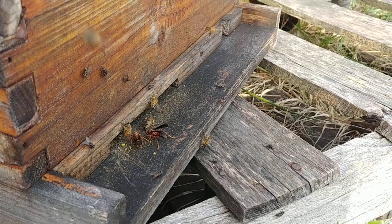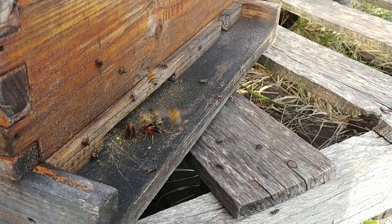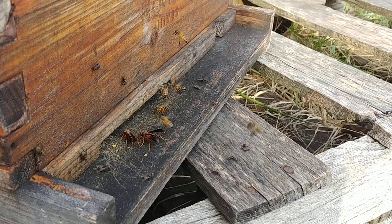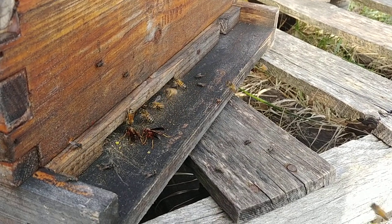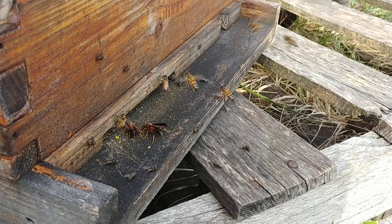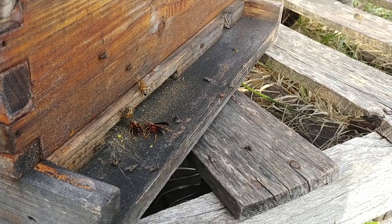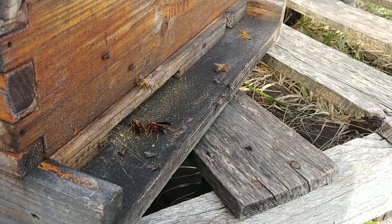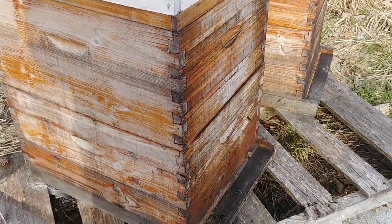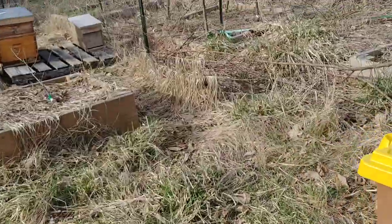These are not the bees for this hive. This hive was totally empty. These bees — it could be from one of my hives, it could be from someone else's bees from two or three miles away. Anyway, hopefully you can see that now. All the activity in front of that one — the other two have activity, but nothing like that.